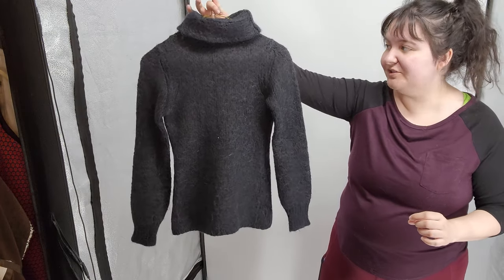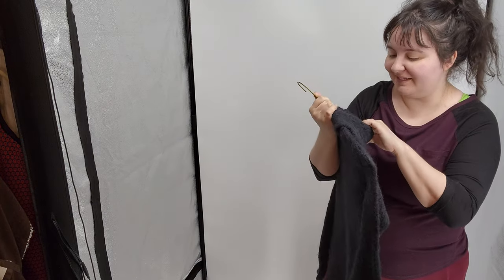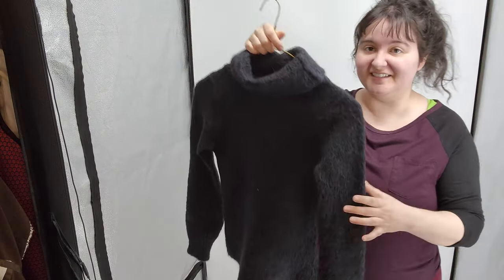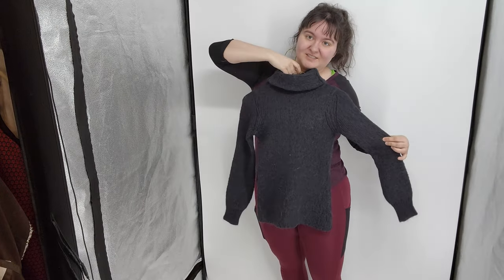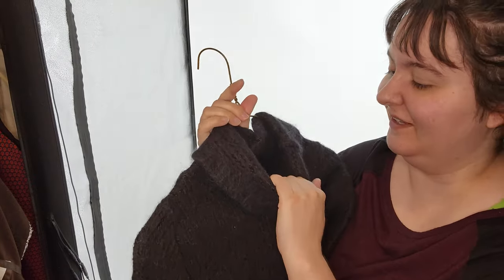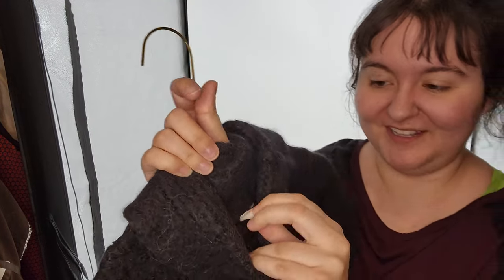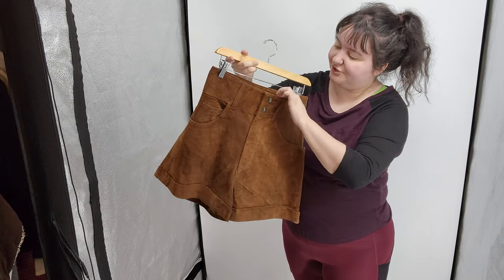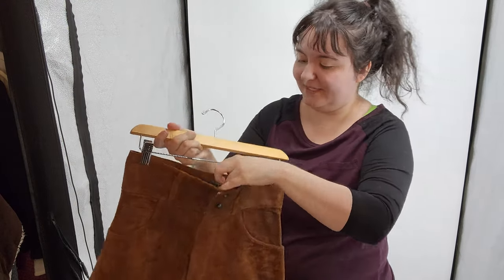This is a Moth by Anthropologie sweater - it says size small and it's made of alpaca and acrylic, but I think it looks a tiny bit shrunk. Moth is carried by Anthropologie; they're quite popular in Canada and you can get some money for them in the states too - they retail for an arm and a leg. Next I picked up this pair of suede high-waisted shorts by Express. It said genuine leather, so suede shorts - I thought those were really cool.